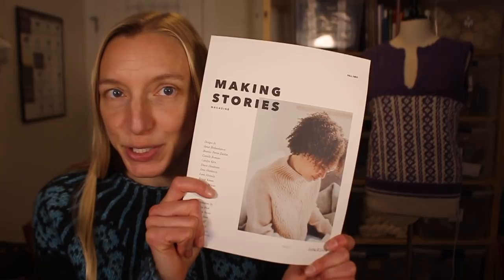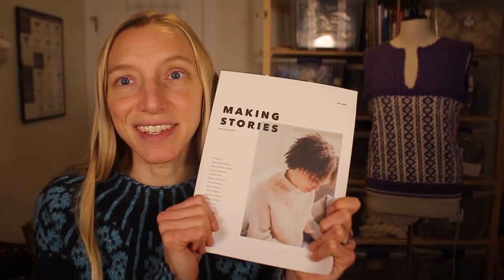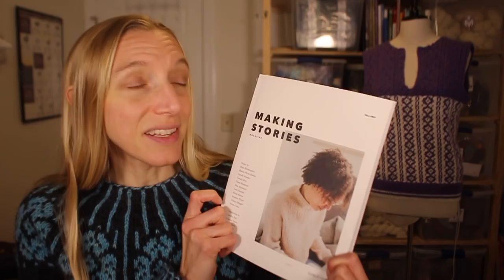Just two segments left of the podcast. The first is a review of Making Stories magazine number two. This issue came out at the beginning of November and I just got my review copy in the mail two days ago. One of the lovely things about this magazine is that it's ad-free. The two lovely ladies who have set this whole thing in motion — Hannah-Lise Hofferkamp and Verena Kors — have a real mantra of sustainability about the whole magazine. They also work directly with a lot of the designers. This issue has six sweaters and they're beautiful.